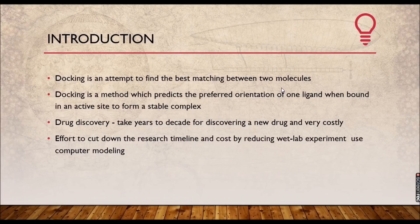What does this docking method actually do? You are predicting the preferred orientation of one ligand when bound in an active site to form a stable complex. You have the target, you have the ligand — two molecules as a whole. You are finding the best orientation of the ligand in order to make it the best match to form a stable complex. Forming a stable complex is a very important part.